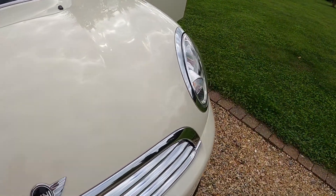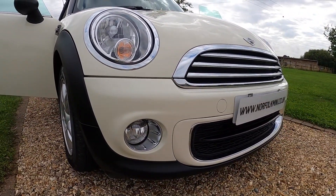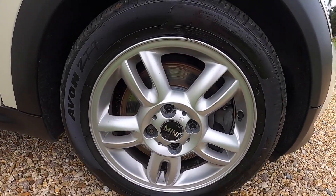The car's got the Pepper Pack, so it means it comes with the additional chrome trims, front fog lights, and it has the 15-inch twin-spoke alloy wheels.